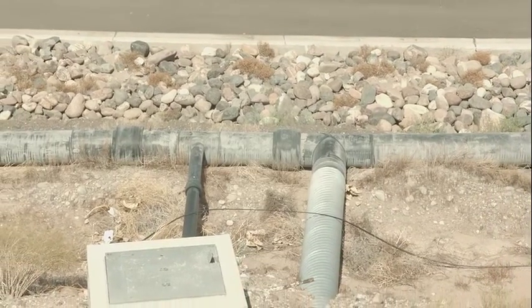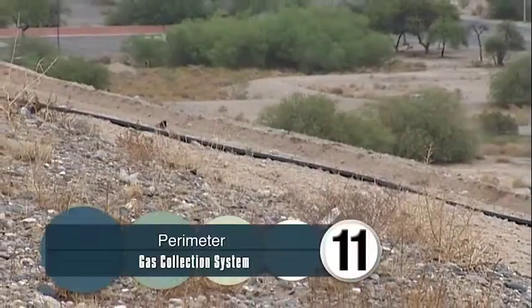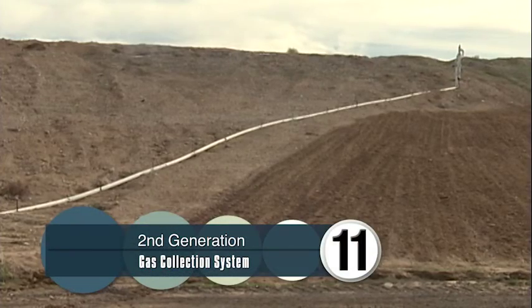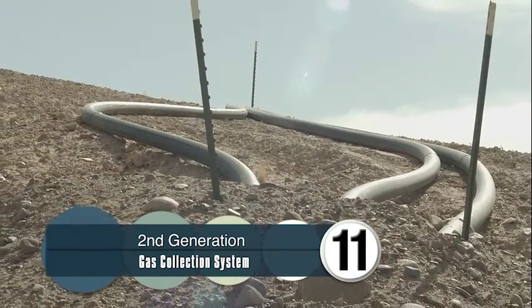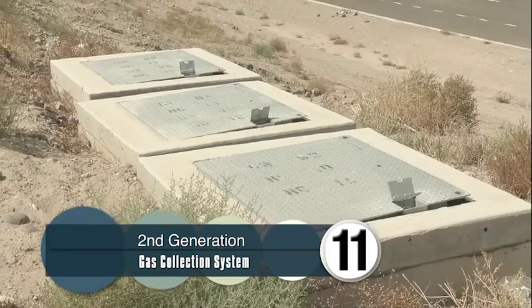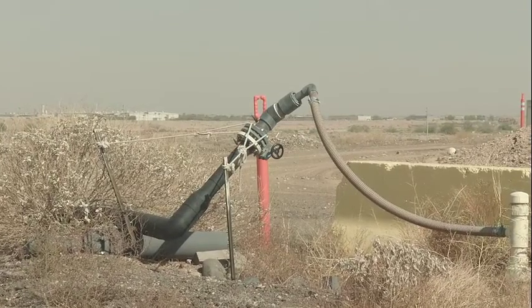The gas management system has not always been part of the landfill. In 1993 a perimeter system was installed. In 2003 a second generation system was put in, and it included wells on the interior portion of the landfill, providing gas for the generation plant.